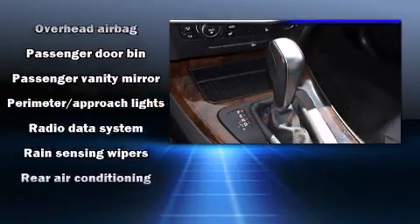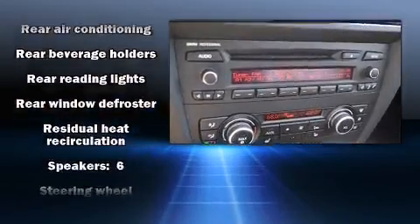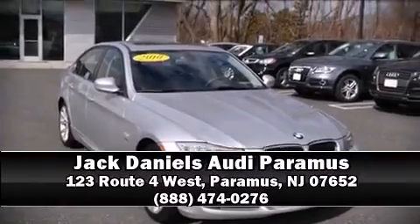It also arrives with a Carfax history report, providing you peace of mind with detailed information. Our knowledgeable sales staff is available to answer any questions that you might have. Stop by our dealership or give us a call for more information.